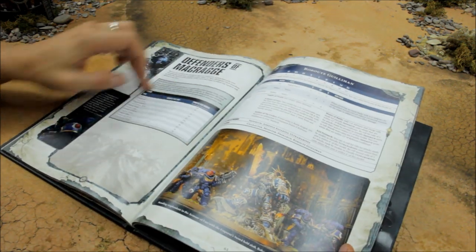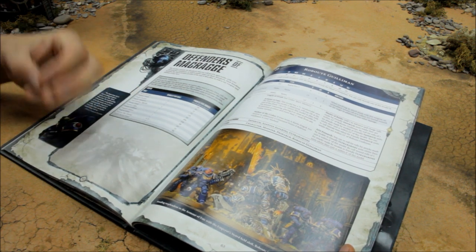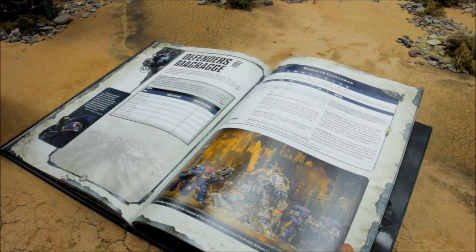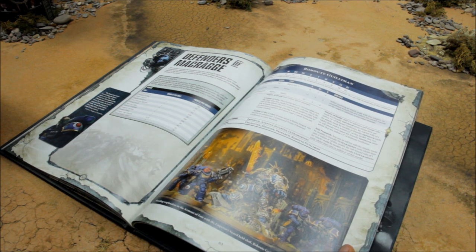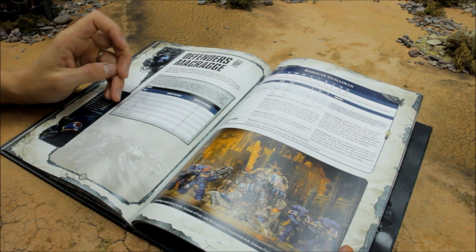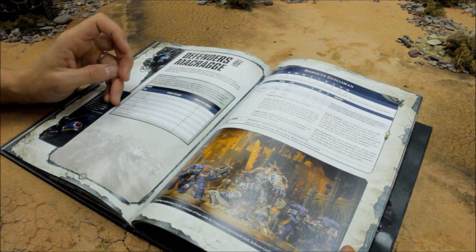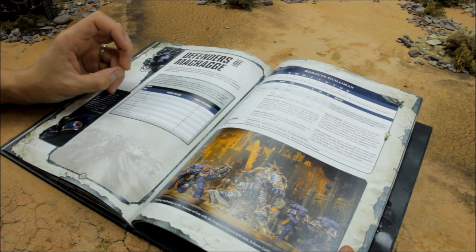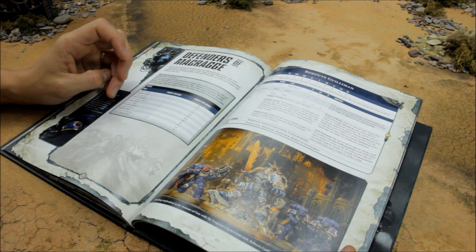It gives you your points up front. Captain Sicarius is 100 points including all the wargear. Chaplain Cassius 85, Chapter Ancient 75, Chapter Champion 55, Chief Librarian Tigurius 130, Honor Guard 20 points each, Marneus Calgar 200 points, Roboute Guilliman — taking a points reduction — apparently 350 points now. Sergeant Chronus is 30, Sergeant Telion is 65, Tyrannic War Veterans 16 points each, and the Victrix Honor Guard are 30 points.